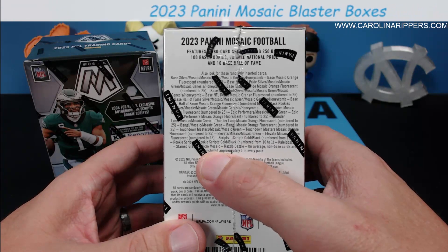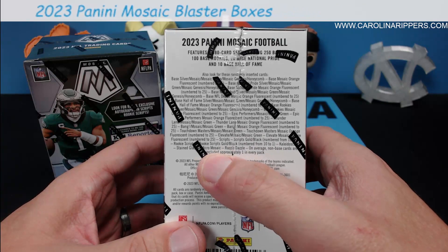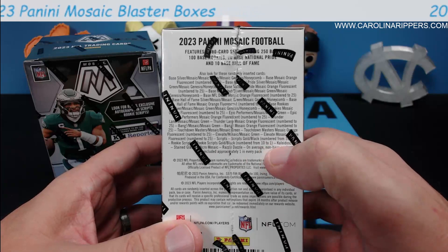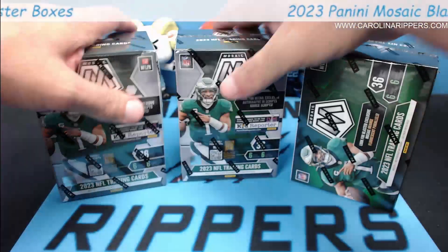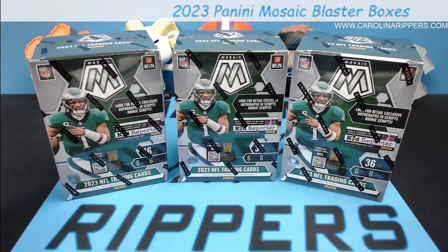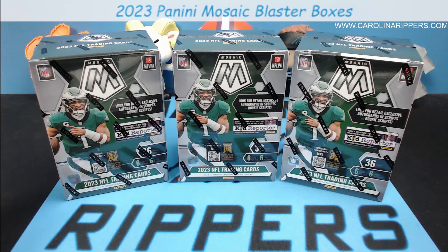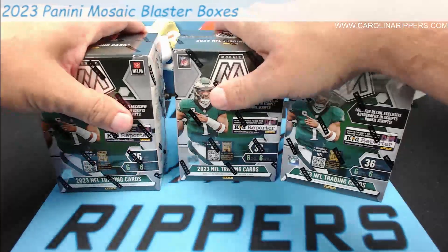Micro mosaic and kaleidoscopic are in here too. There are so many case hits possible out of here — I've been seeing like six and seven hits out of a case, so I don't even know if you can call them case hits anymore. We're just gonna have to call them short prints. Let's do three of these.